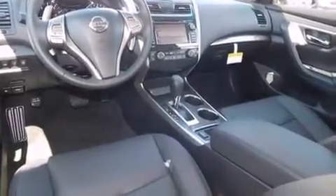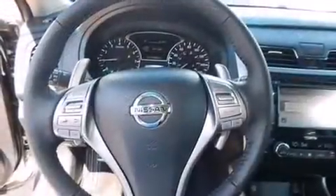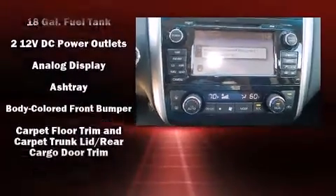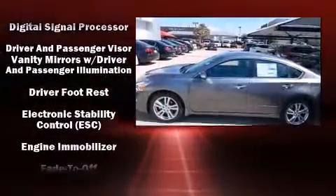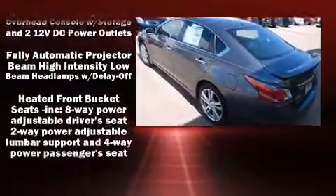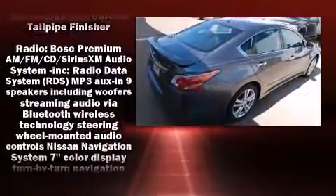A wealth of standard features means that you no longer have to sacrifice, such as remote keyless entry, a built-in garage door transmitter, a trip computer, a blind spot monitoring system, heated seats, and power seats. Features such as automatic climate control and leather upholstery prove that economical transportation does not need to be sparsely equipped. Premium sound drives nine speakers, providing you and your passengers a sensational audio experience.